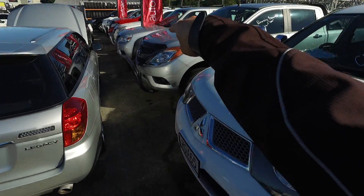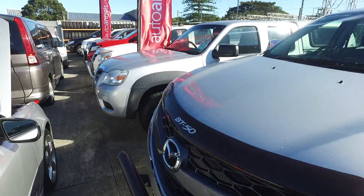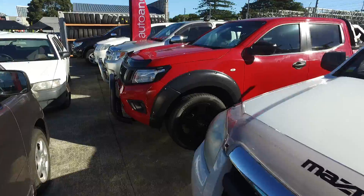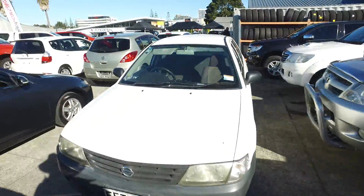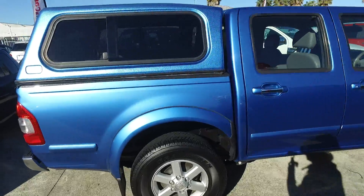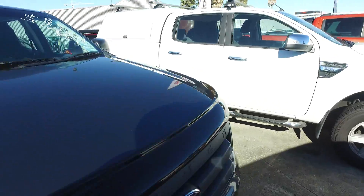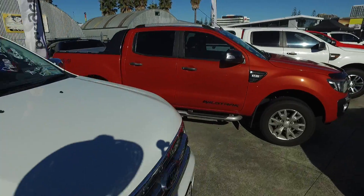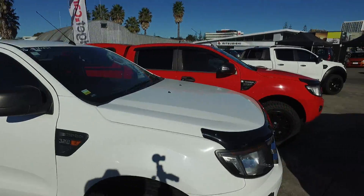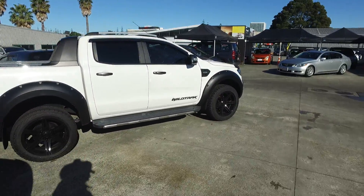So we've got 1, 2, 3, 4, 5, 6, 7, 8 utes down this way. That makes 9 including the Colorado. And on the left hand side, this Rodeo makes 10. What else have we got? Ranger, Ranger, Ranger, Ranger — 11, 12, 13, 14, 15, and 16. So you can see plenty of stock.